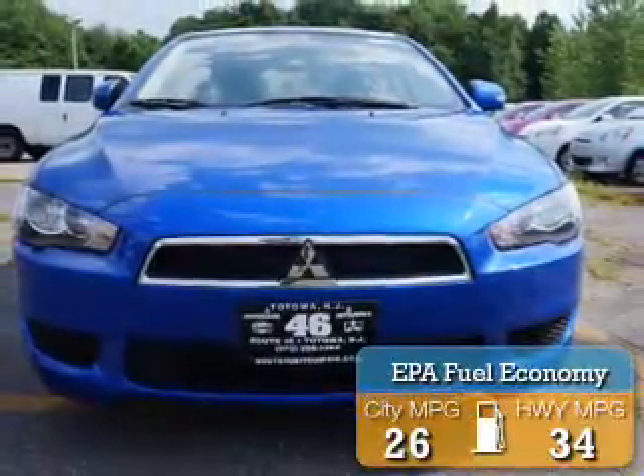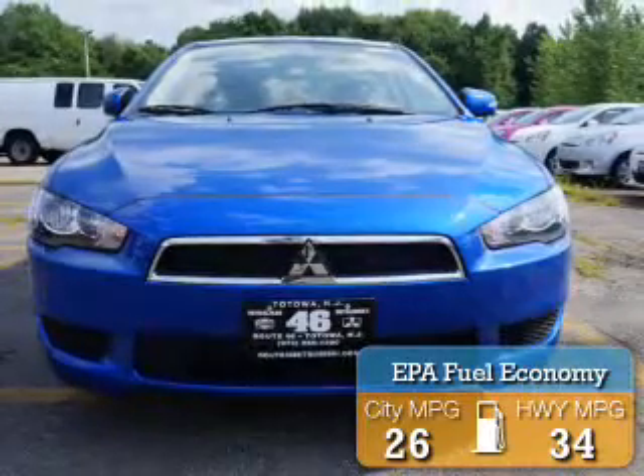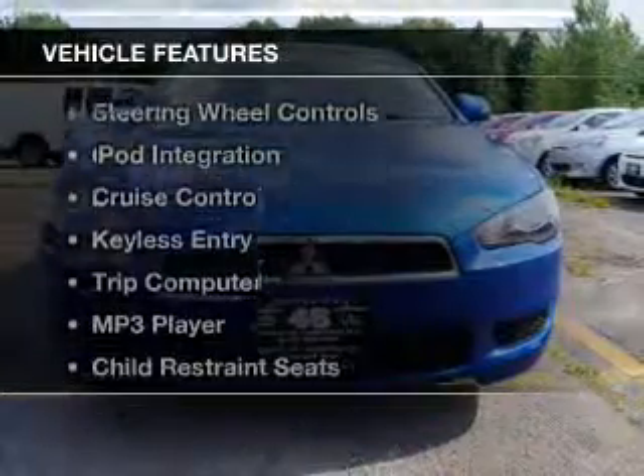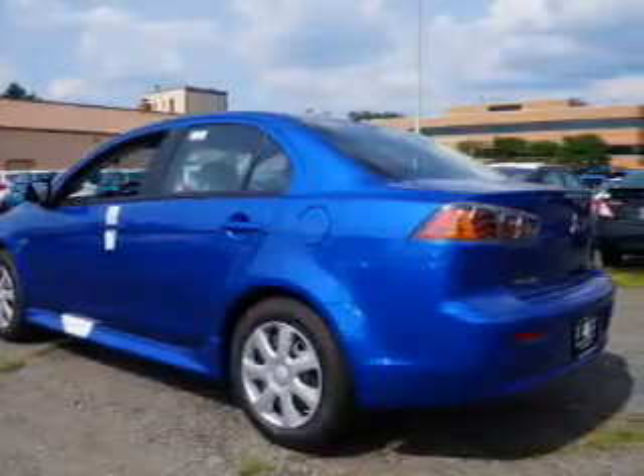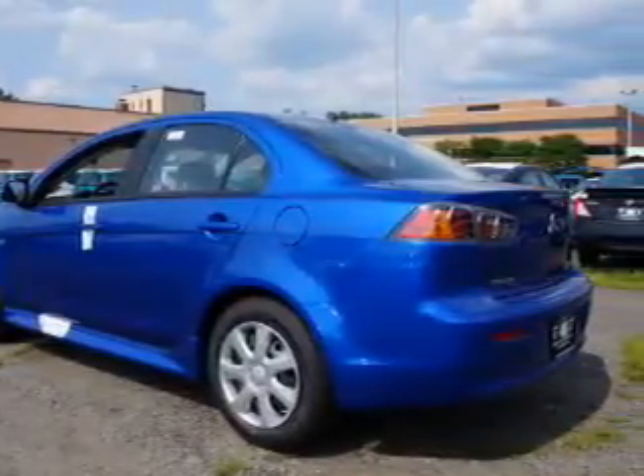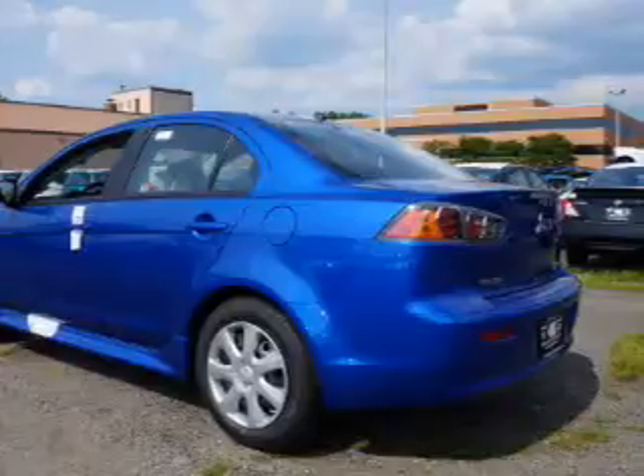Great fuel efficiency saves you money by requiring fewer trips to the gas station. The features include electric trunk, steering wheel controls, iPod integration, cruise control, keyless entry, and a trip computer.